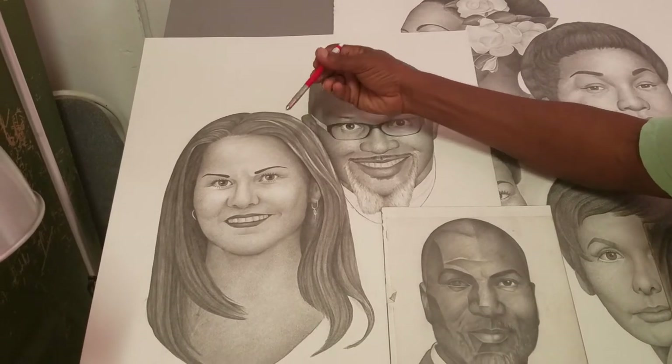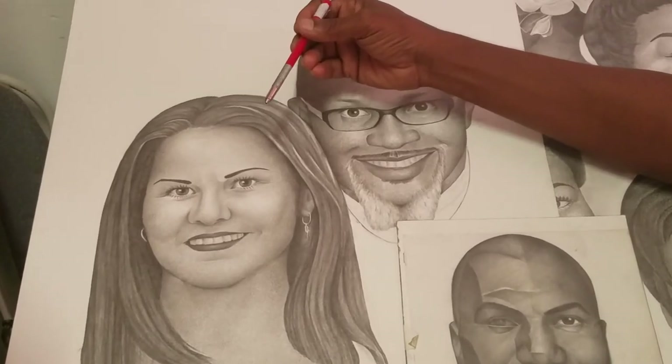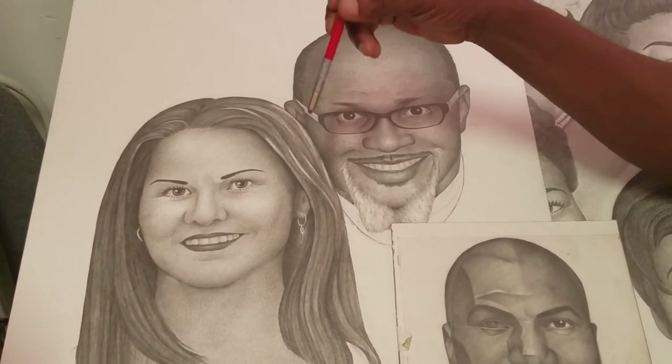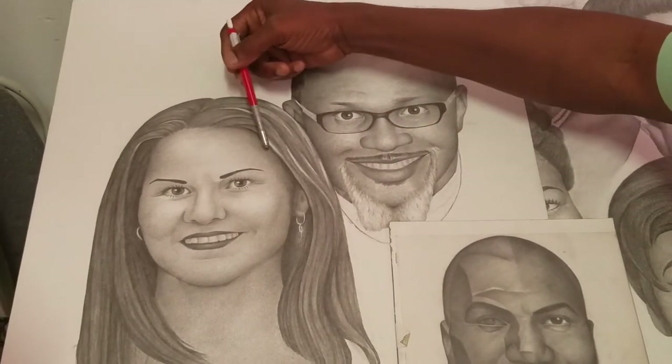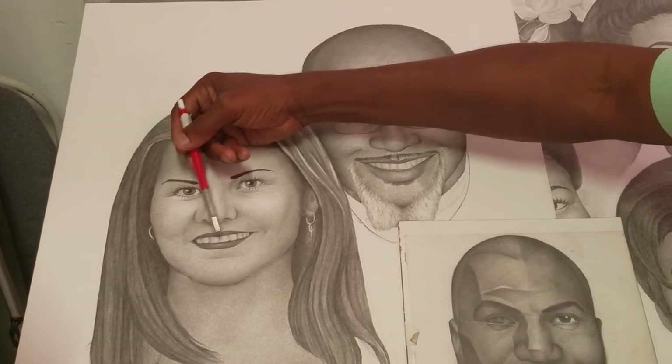After that, I will show you how to change the pencil, but for the sake of this conversation, it's no more than implying the release of the pressure of your pencil. Everything has value — everything has shades of grey as it relates to drawing. Not only the forehead, the whites of the eyes, and also the teeth.